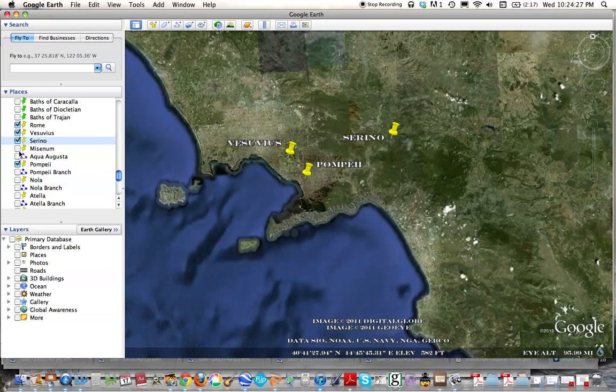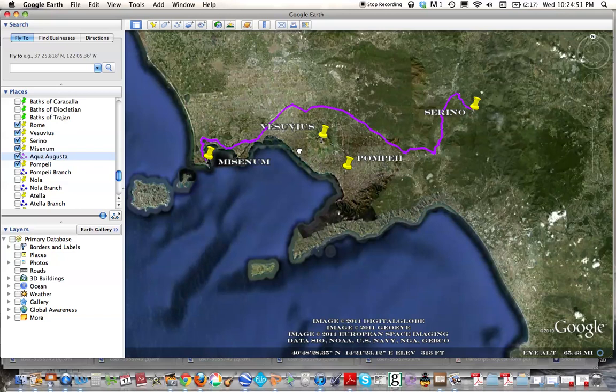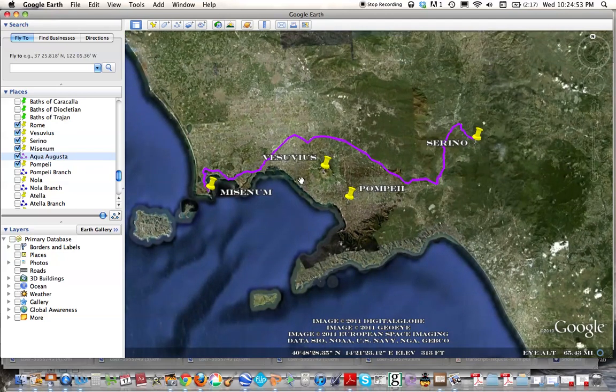This aqueduct was built during the time of Augustus by his friend Agrippa. It took about 10 years to build, between the years 30 to 20 BC, starting in Serino and ending in the city of Misenum. This purple line you can see here shows its course, covering almost 100 kilometers.